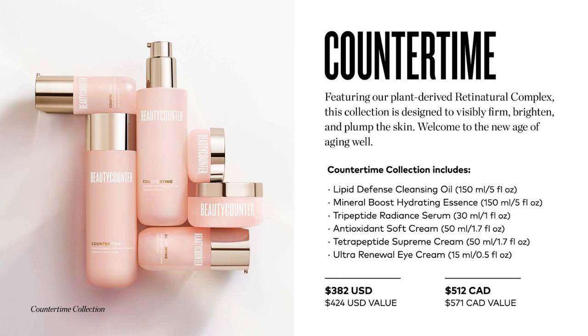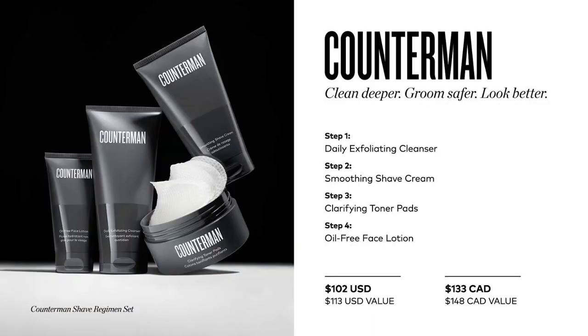This is our men's line, which is Counter Man. This line features our Sequoia Stem Cell Complex, oil-controlling ingredients, and taurine. It helps prevent shine, improve skin's resiliency, and protect from everyday environmental stress. Our men's line has been whittled down a little bit, but we do carry the cleanser, face lotion, shave cream, the Charcoal Body Bar, and the Charcoal Body Wash.